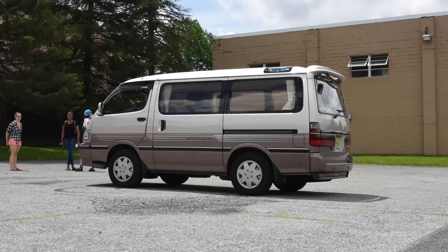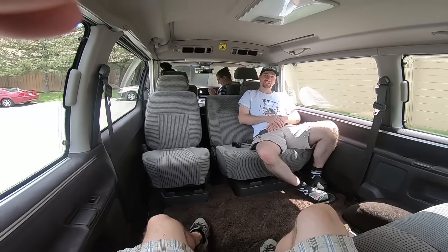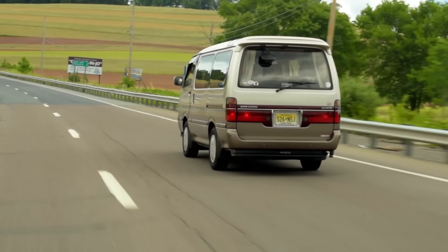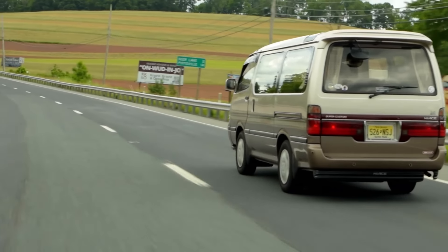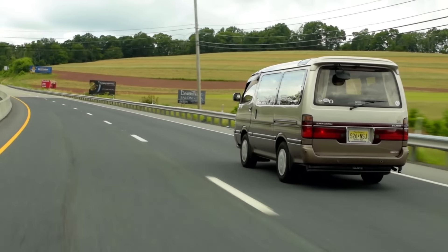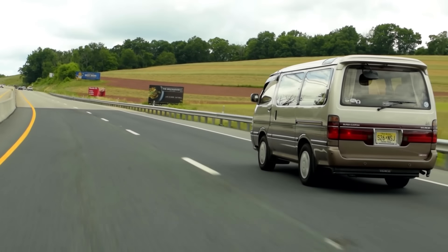Toyota Hiace — get in, loser! We're going to Delaware Water Gap. The Hiace is a vehicle of benign adventure. You'll never remember a specific outing, but the general feeling will linger — the memory of a time when everyone was in the same place and getting along.